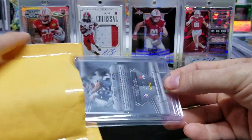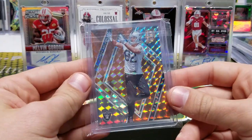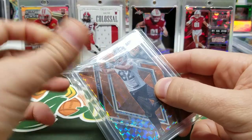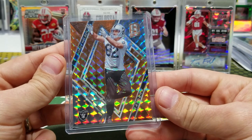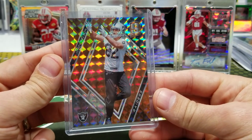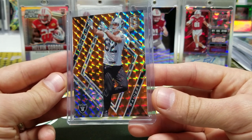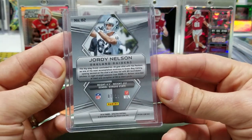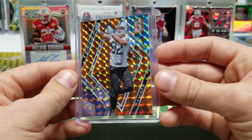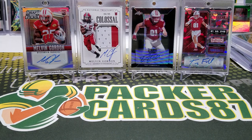Next one — oh, Jordy! What up dude! We got the Jordy Spectra out of 10. Very nice! It says Oakland Raiders, but I still love you, buddy.